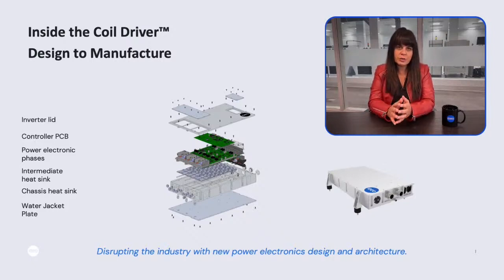What we're showing you on the screen is a blowout of the coil driver. There are about 10 key parts that you see there. We design each stage and assemble externally at a contract manufacturer right now. But that green section — those boards — that's where our core tech sits, and that's what we build here at XRO.